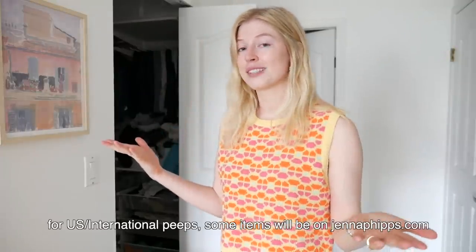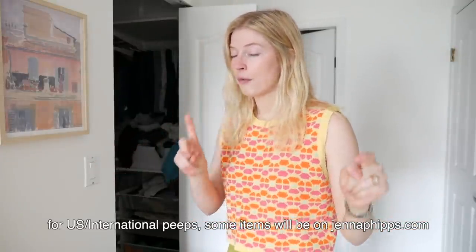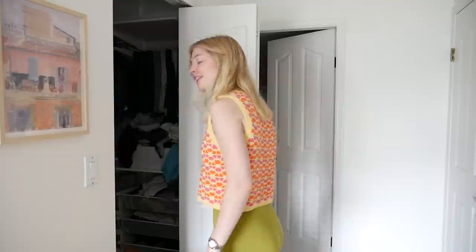But before we do, I want to say thank you so much to Poshmark for sponsoring today's video. I will be putting some of the stuff on my Poshmark at the end, and I'll mention more about how you guys can get a discount off it too.